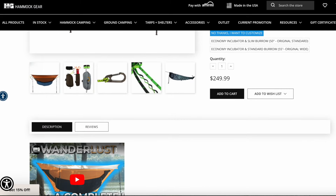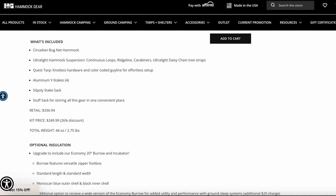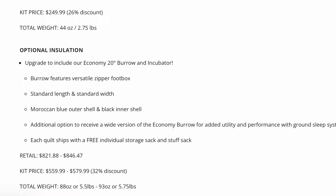The package comes with a hammock, a tarp, stakes, stuff sacks, a top quilt, and an underquilt for just under $600.